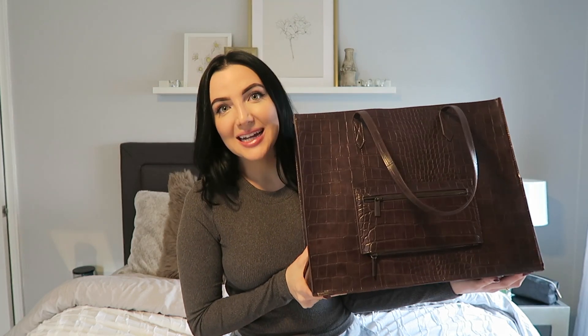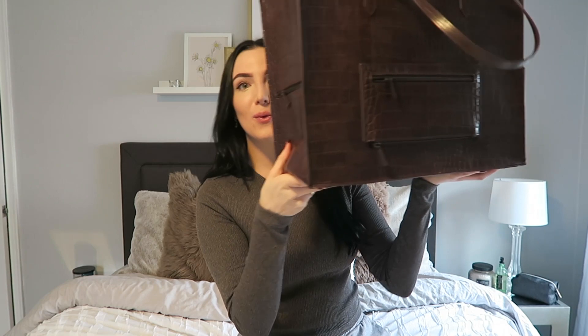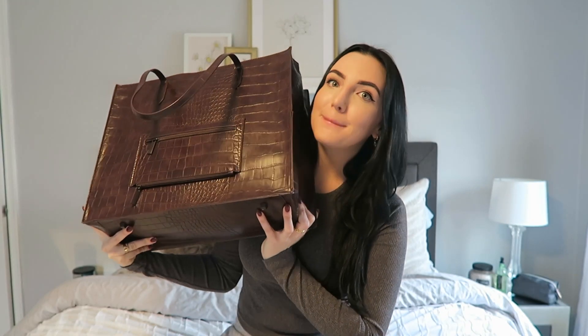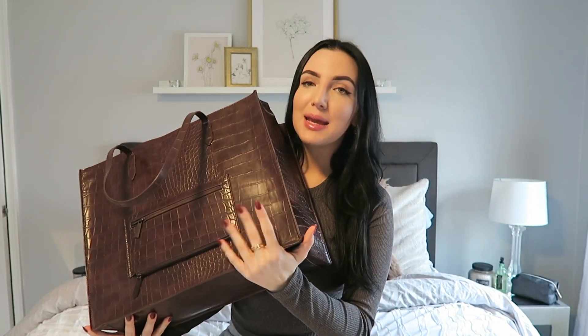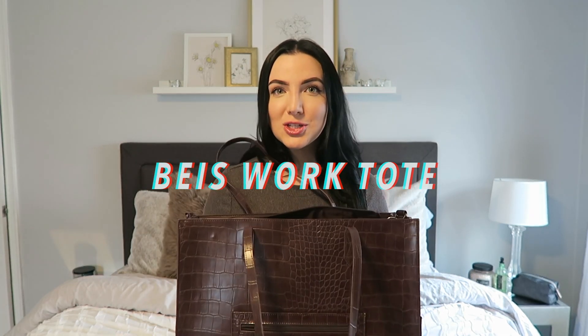So let's get into the bag. But first — this bag is ginormous. It's like the size of my head, or like eight of my heads, but I love it. It is a Beis Work Tote. It is great. I can fit so much into it.